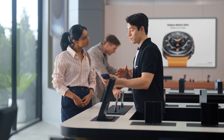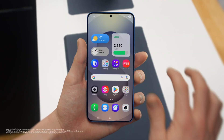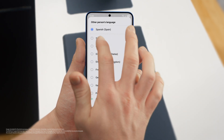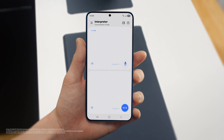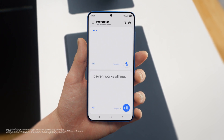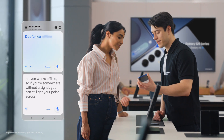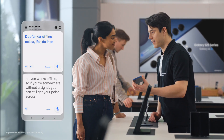Busy schedule? Plenty of work, business trips in between. If you travel a lot, there's a feature I know you're going to love: Interpreter. It translates your conversations in real time, on the spot, and supports up to 20 languages. You can access Interpreter from the indicator bar — just set your languages, tap the mic, and start talking. And it even works offline, so if you're somewhere without a signal, you can still get your point across.